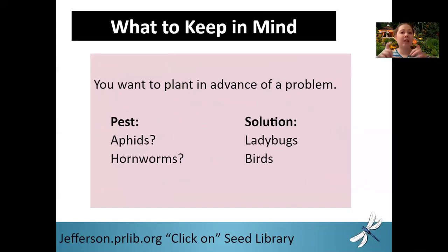So in a nutshell, what planting in advance of a problem means: you want to identify the pest that you have — let's just say it's aphids. You want to identify the predator that eats aphids — one of them is ladybugs. And then you want to identify the plant or flower that attracts that predator. Then you want to have that in place before the pests even arrive. That's it in a nutshell.